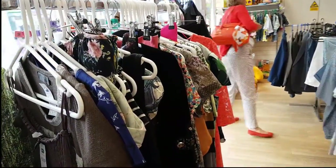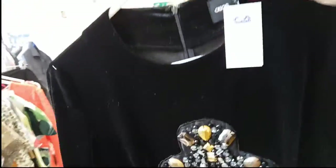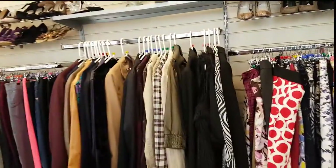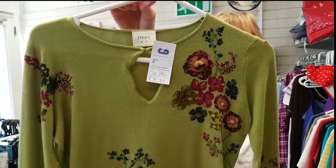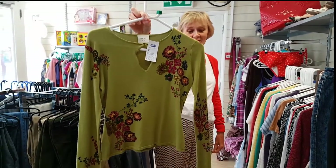Here we are in the RSPCA shop and I've just seen the most incredible dress — look at that! Sandra, have you found anything over here? I'm coming round with the camera. Oh, I love that — that is just superb. And it's Next as well. It's going to be short for me, but it'll be perfect for you.